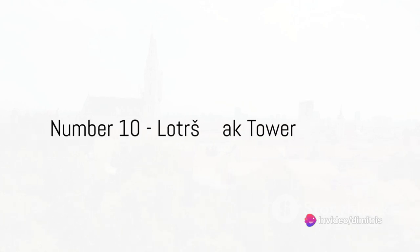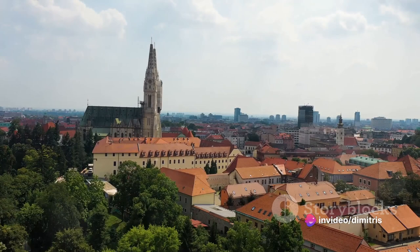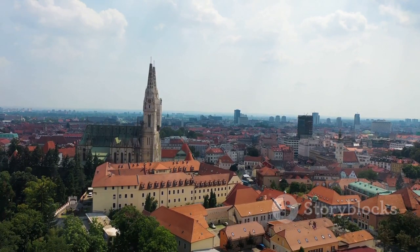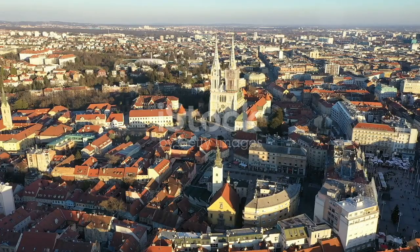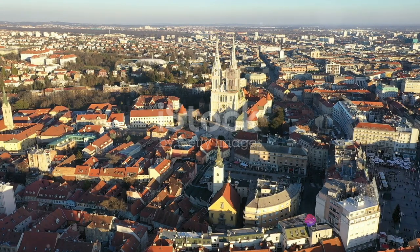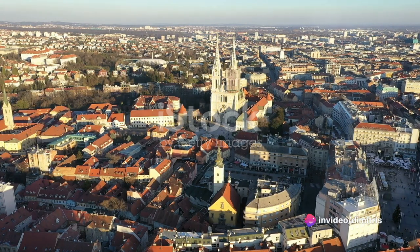Starting at number 10, we have Lotrščak Tower, a sentinel of history. Nestled in the heart of Zagreb, this tower stands as a beacon of the city's past. It's not just a monument, but a living piece of history that has been a part of the city's skyline since the 13th century.